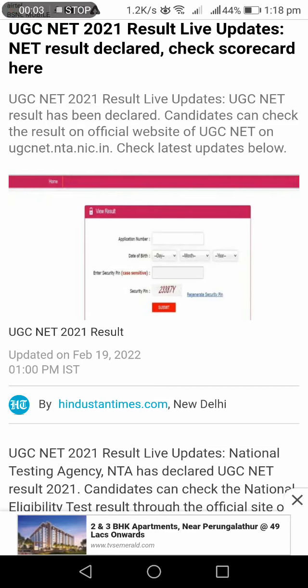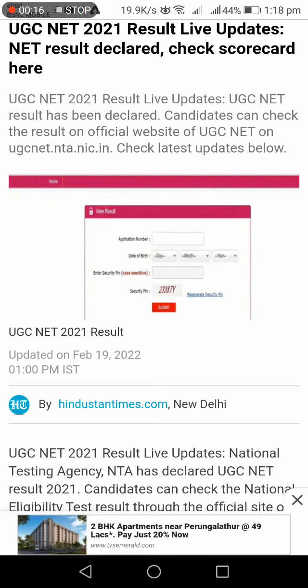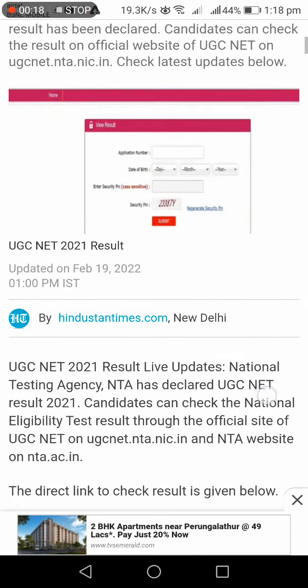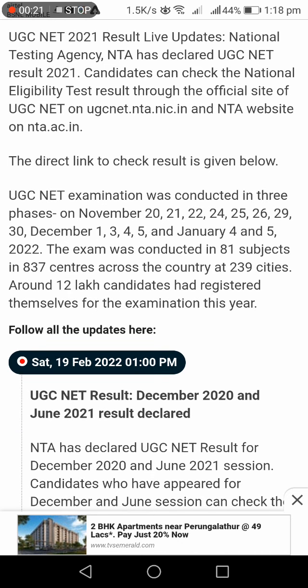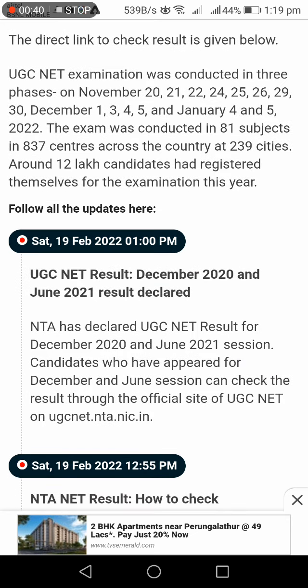Good afternoon friends. UGC NET 2021 result live updates — the result has been declared. Candidates can check the result on the official website ugcnet.nta.nic.in. National Testing Agency NTA has declared the UGC NET result 2021. The direct link to check the results is given below.